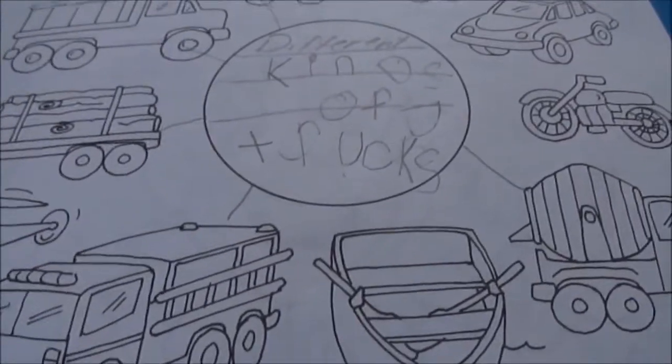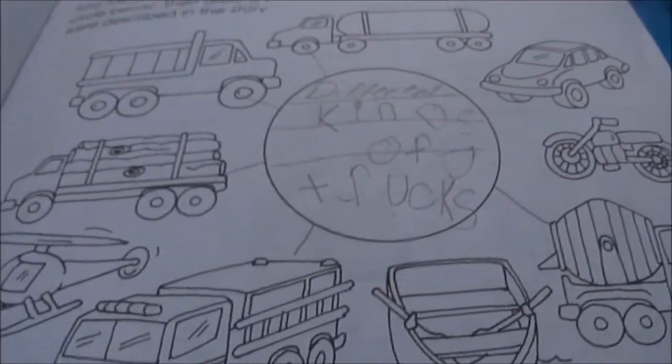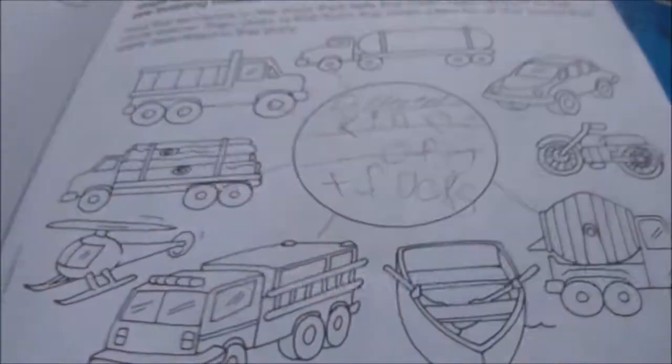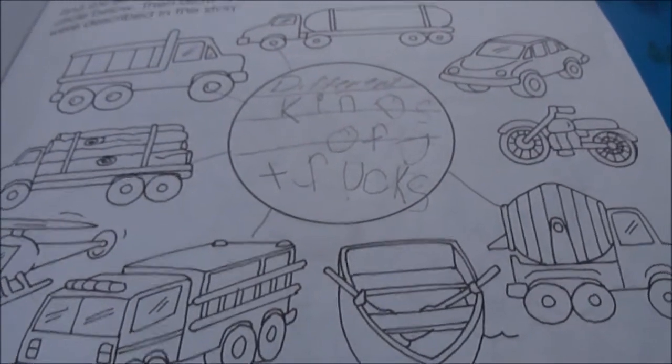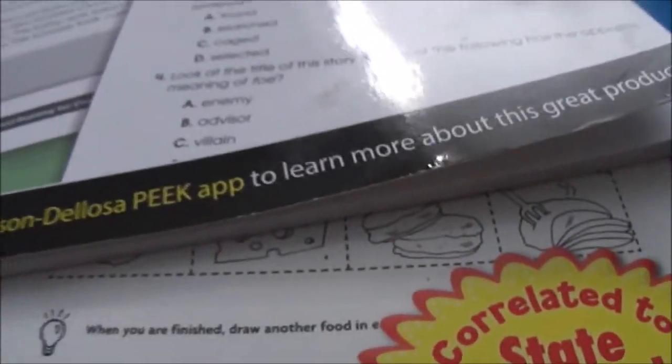We also do Scholastic reading comprehension - these are great little resources. They take five to ten minutes to read and complete with no pressure. I like the way they're put together, and the fact that I paid 99 cents also helps!